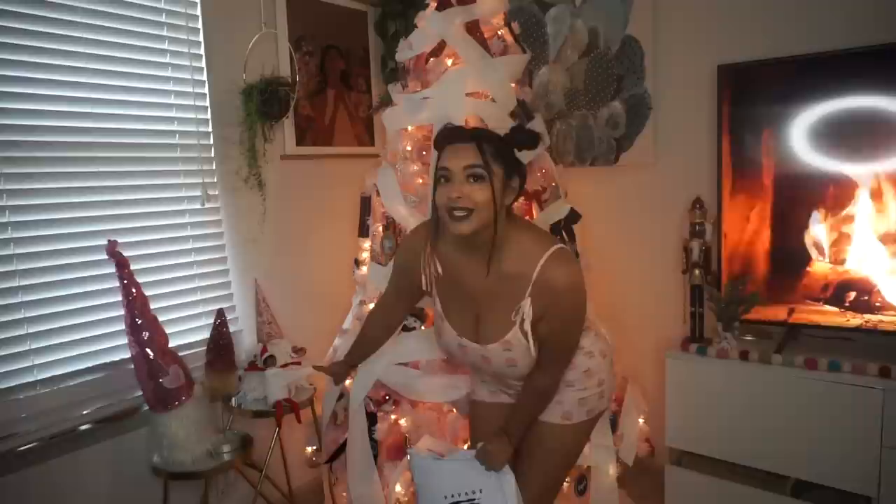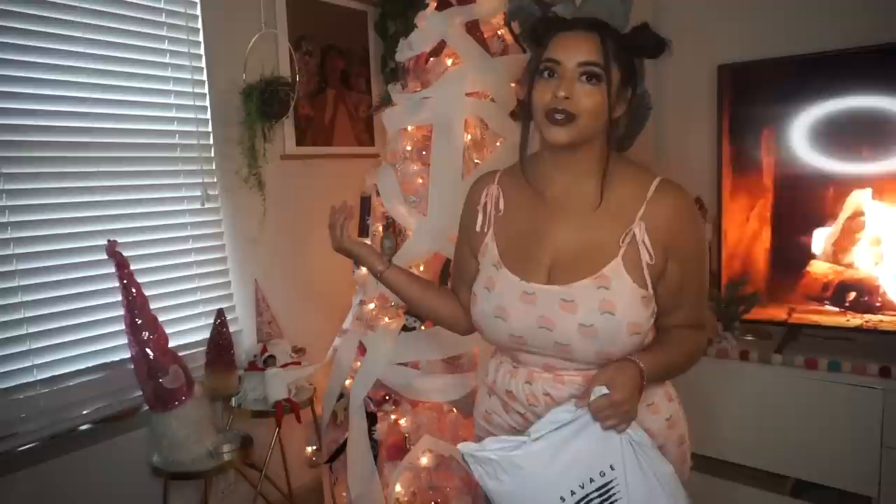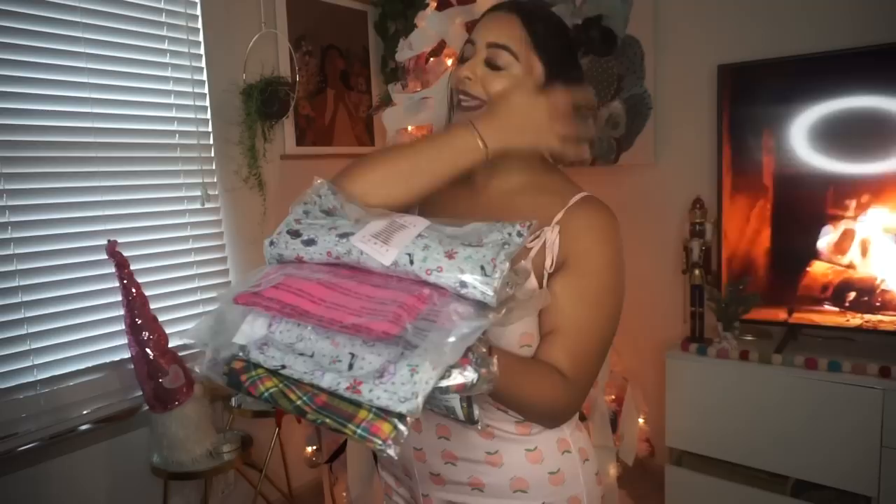I've never purchased anything from their site before, so this is a first for me. Just in case you're wondering why I have to put the paper on my tree — our elf on the shelf, Juanita, she's right here. She decided to help decorate our tree last night, and that's what we woke up to. So here are our items.